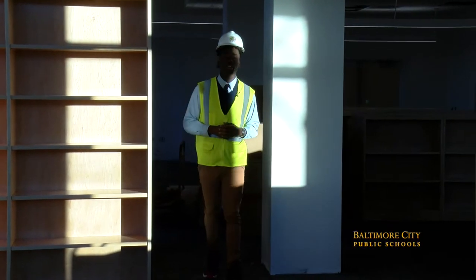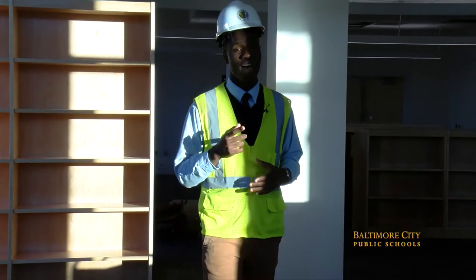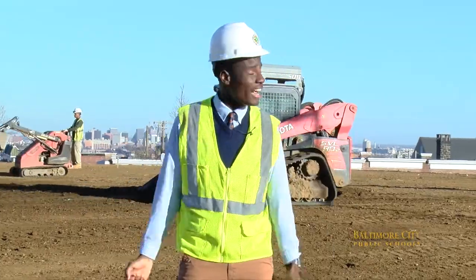Right now we're in the media center, better known as a library. In the future, these shelves will be filled with books of knowledge.